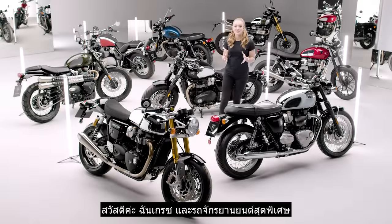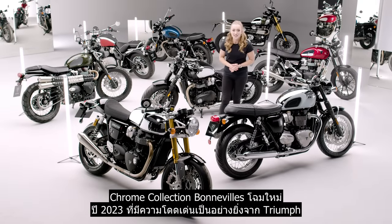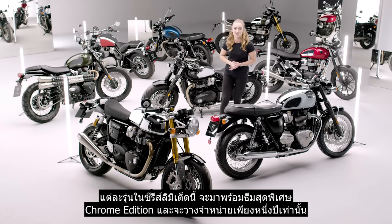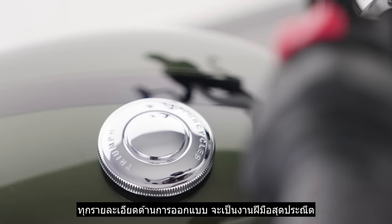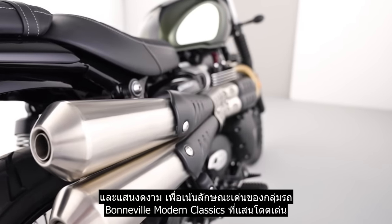Hi, I'm Grace and this very special set of motorcycles make up the stunning new 2023 Chrome Collection Bonnevilles from Triumph. Each model in this limited series features a unique chrome edition scheme which is available for one year only, where every design detail is beautifully handcrafted to accentuate the features of some of the most iconic Bonneville modern classics.